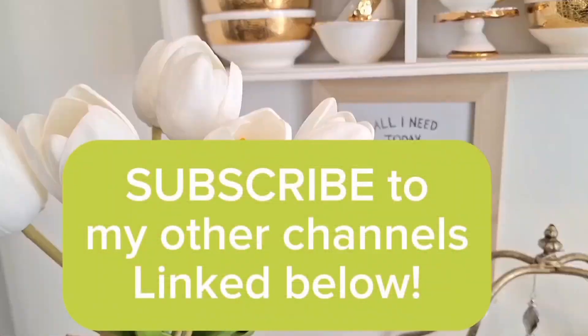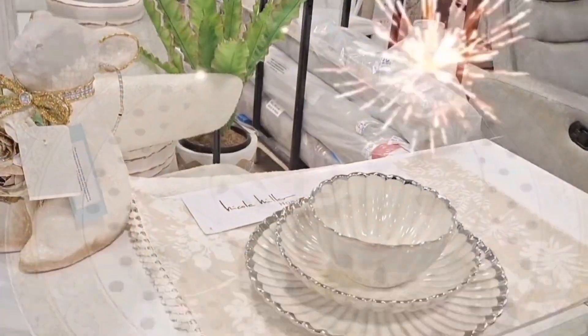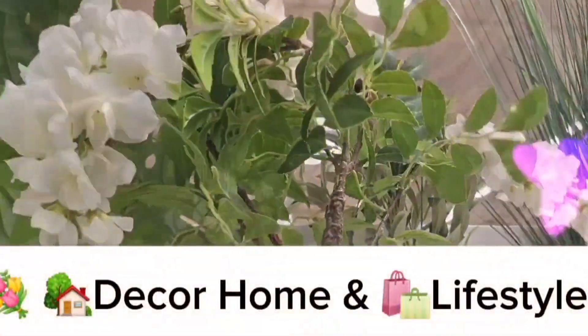Well friends, I hope you guys enjoyed this video. Thank you so much for watching. Remember to live well — healthy, happy, and organized. Many blessings, and stay tuned for the next video. Thanks for watching!